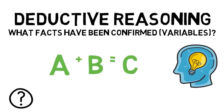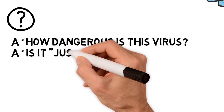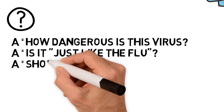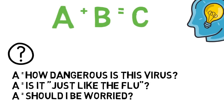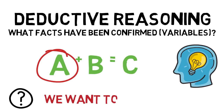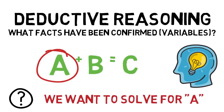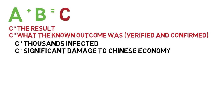In the coronavirus case, our great unknown is: how dangerous is this virus? Is it just like the flu? Should I be worried and prepare? In our A plus B equals C equation, this unknown would be the variable A — we're looking to solve for A. Which brings us to C, the result, or the known outcome that has been verified and confirmed. In a baseline analysis, we know thousands of people in China were infected, and significant damage to the Chinese economy occurred.